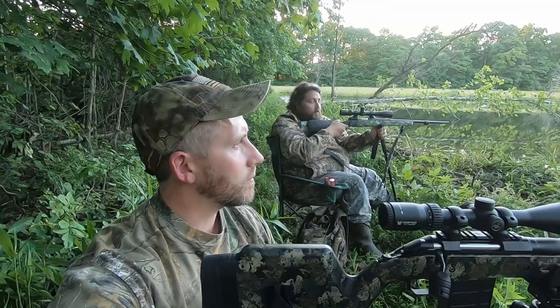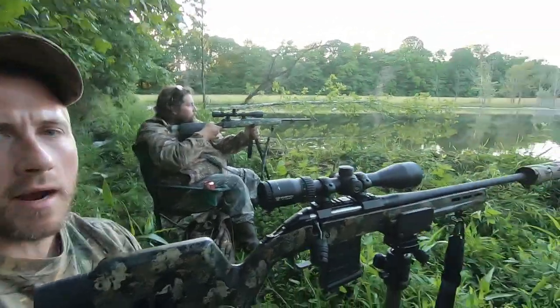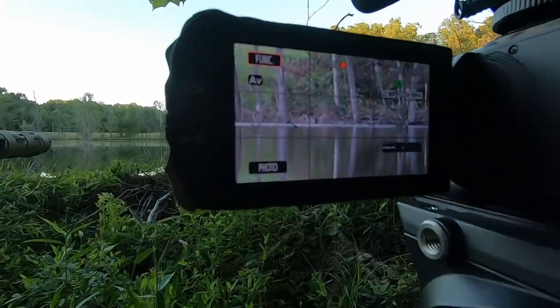Alright guys, we got a beaver right here — it's about 190 yards out probably. We're watching it on the big camera here if you guys can see it.